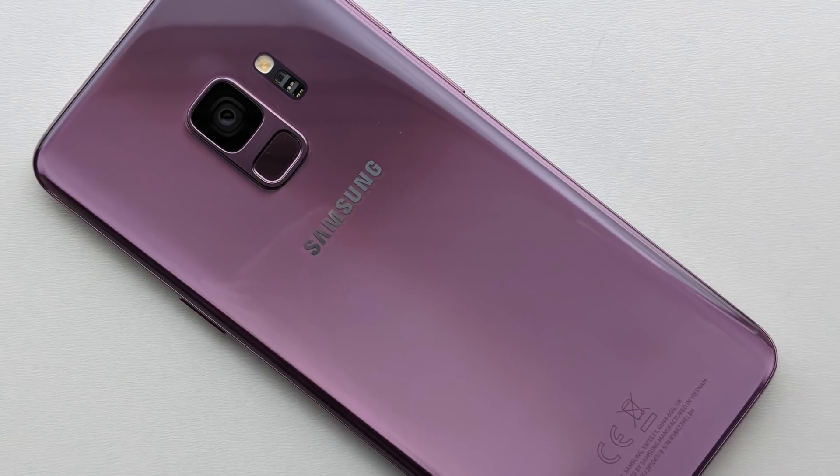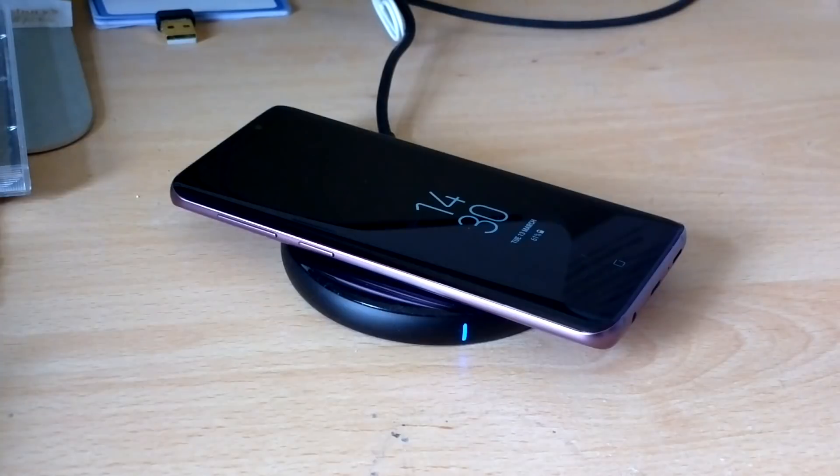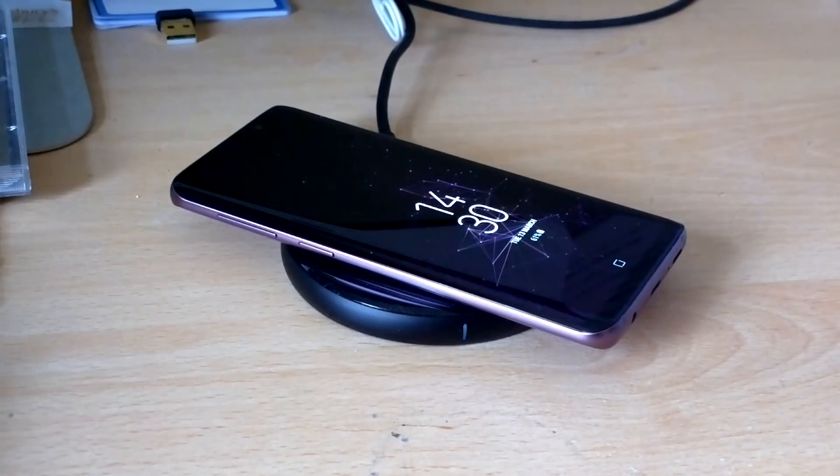A 3000mAh battery — 3500mAh on the S9 Plus — is all that could be squeezed into this svelte frame, but it's sufficient. I had no issues getting through my days of testing provided I didn't crank the brightness up to maximum. Plus the Qi charging means it's a doddle to just rest the S9 on a pad when it's not in use, for example on your office desk. It's almost trivial to keep the phone fully charged most of the time.